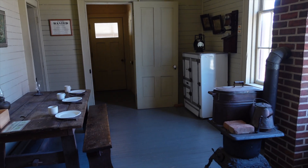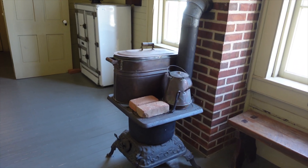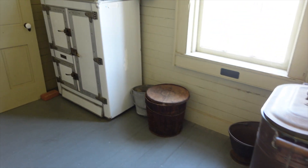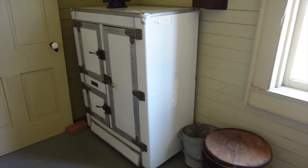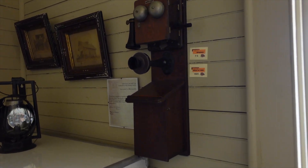Over here I guess is kind of the kitchen area. There's a stove, what looks like a refrigerator, and an old telephone.